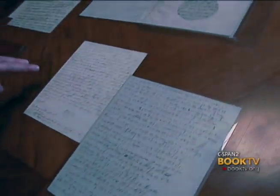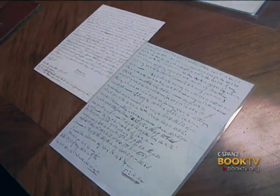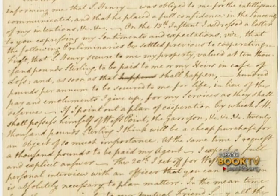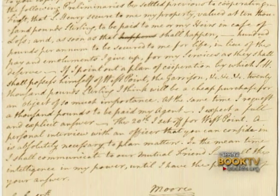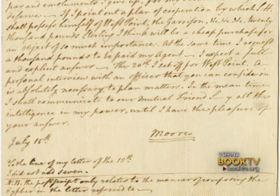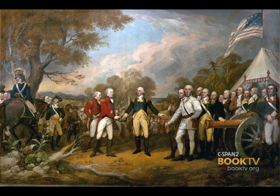This sheet is a contemporary translation of the coded document. I'll read a passage from that: "If I point out a plan of cooperation by which Sir Henry shall possess himself of West Point, the garrison, etc., 20,000 pounds sterling, I think, will be a cheap purchase for an object of so much importance."